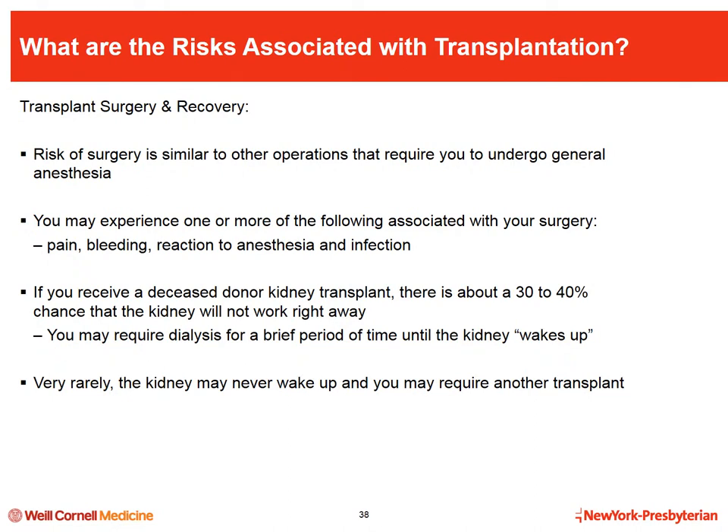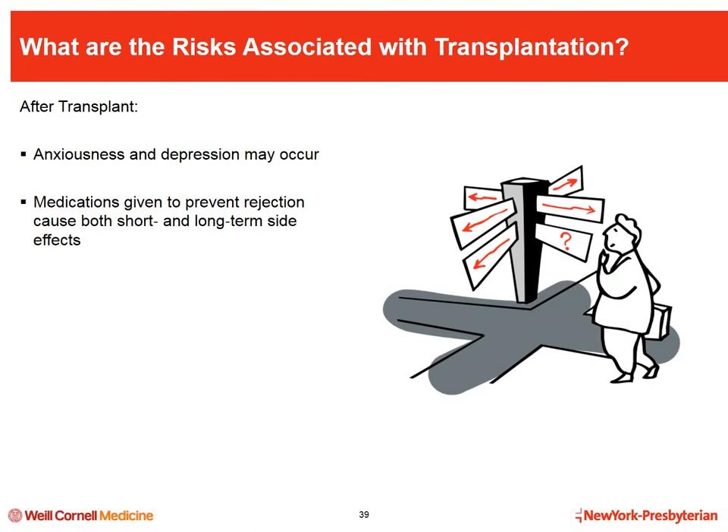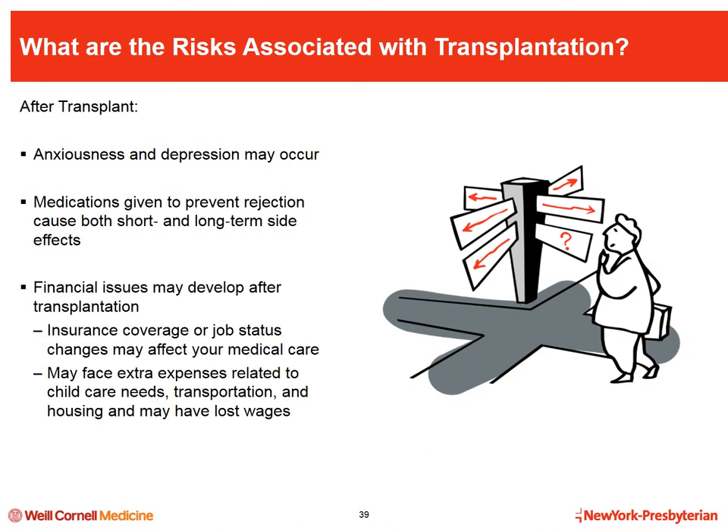Although rare, sometimes the kidney never wakes up, in which case you will require dialysis and may go back on the list for another transplant, getting all your waiting time back. Kidney transplant recipients sometimes develop depression or anxiety after transplant. The medications used to protect against rejection have short- and long-term side effects, and because they affect the immune system, risks include infection and cancer. We try to avoid these complications by tailoring each patient's medication regimen to provide effective immunosuppression while minimizing side effects.